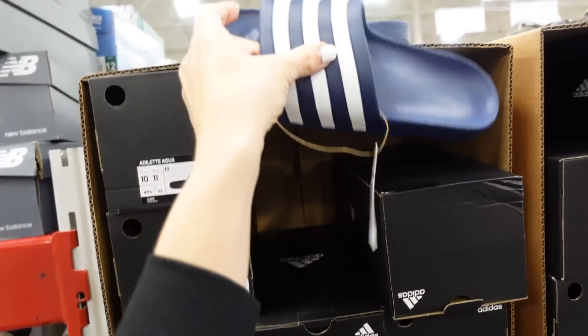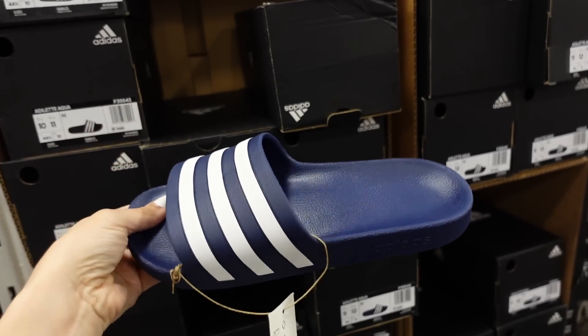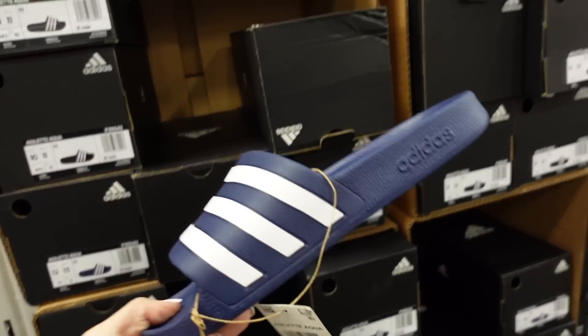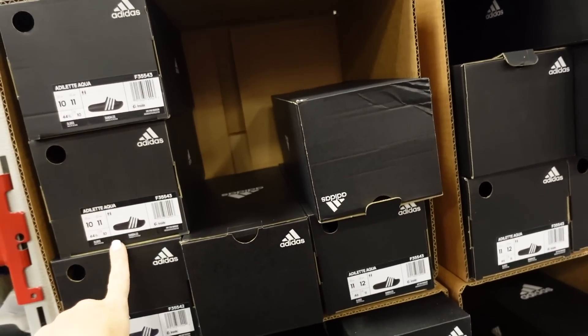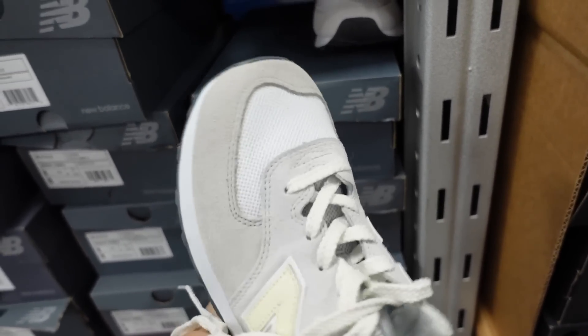The Adidas slide sandals are down to $14.98 — rounded toe, logo on the side, in blue and black. Also seeing new New Balance sneakers starting at $49.98.